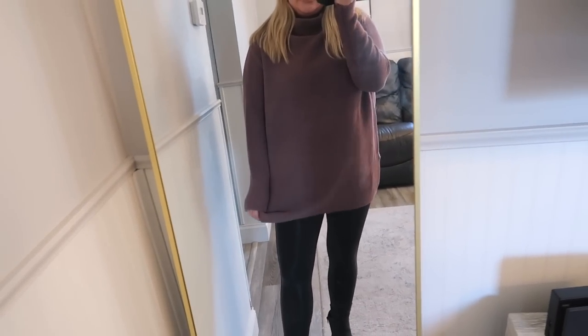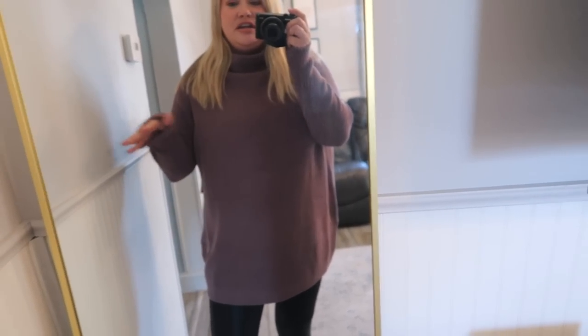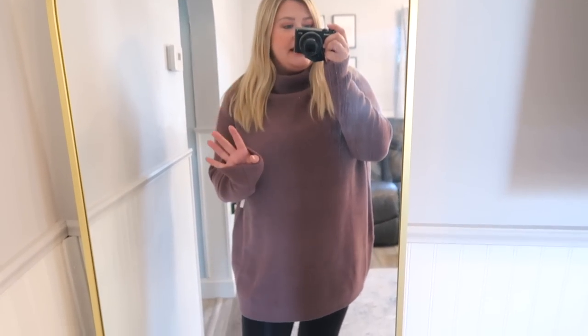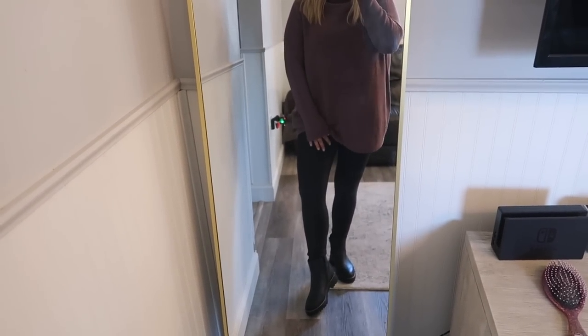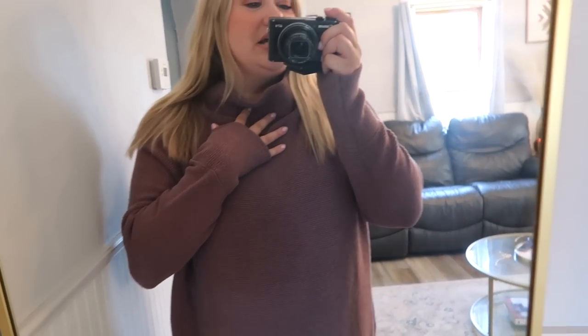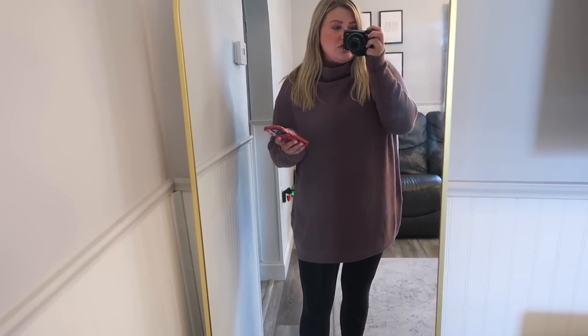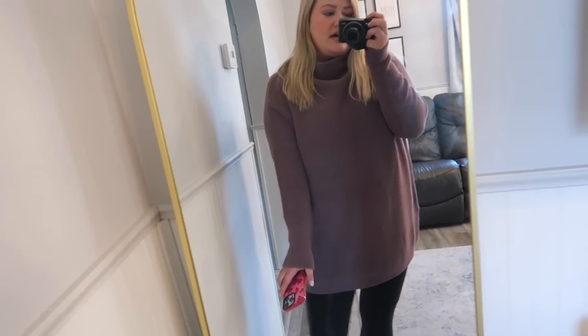I also purchased this kind of slouchy tunic-length sweater. This is Free People, which I always love to get during the sale because it's a pretty good discount. This color keeps going in and out of stock — there's only one size right now, but sizes do come back with returns. I love how this is longer, so you can definitely wear it with leggings. It has almost like a cowl neck — not a turtleneck, just a little loose at the top. It gives that turtleneck look without being constricting. It's $88.99, originally $168, so a pretty big discount.